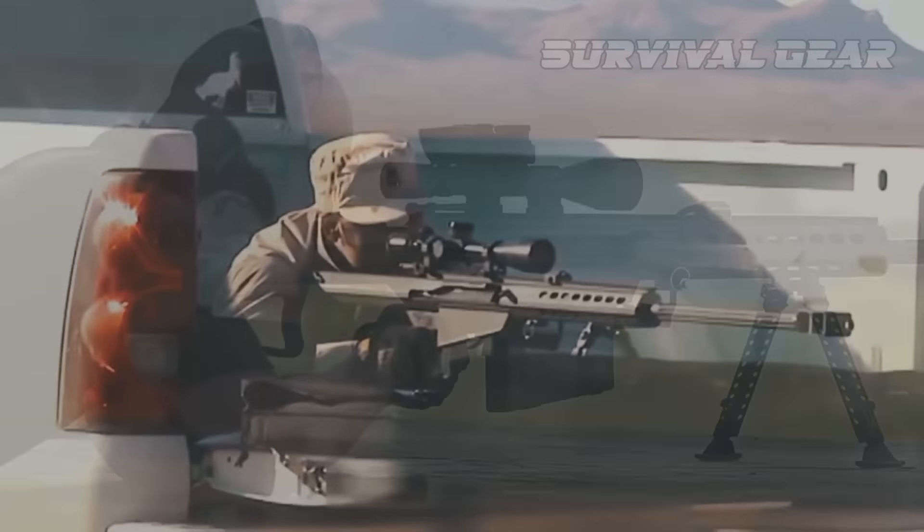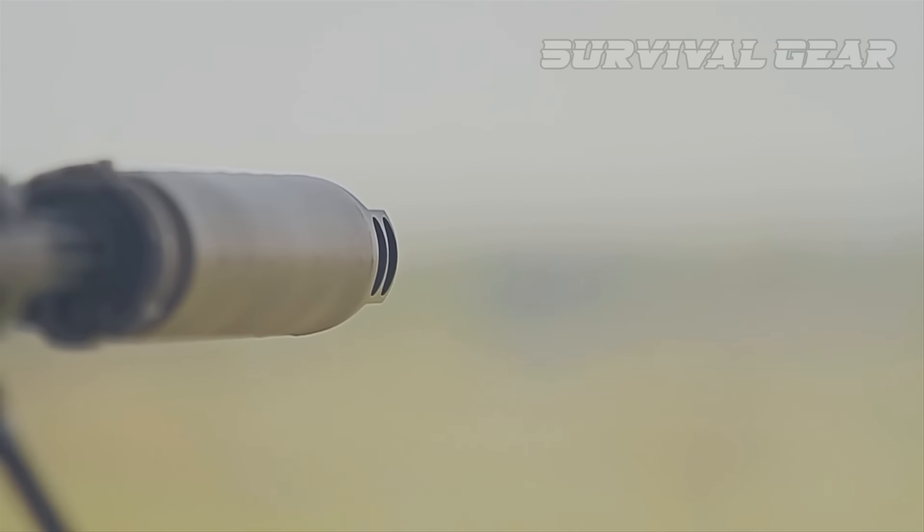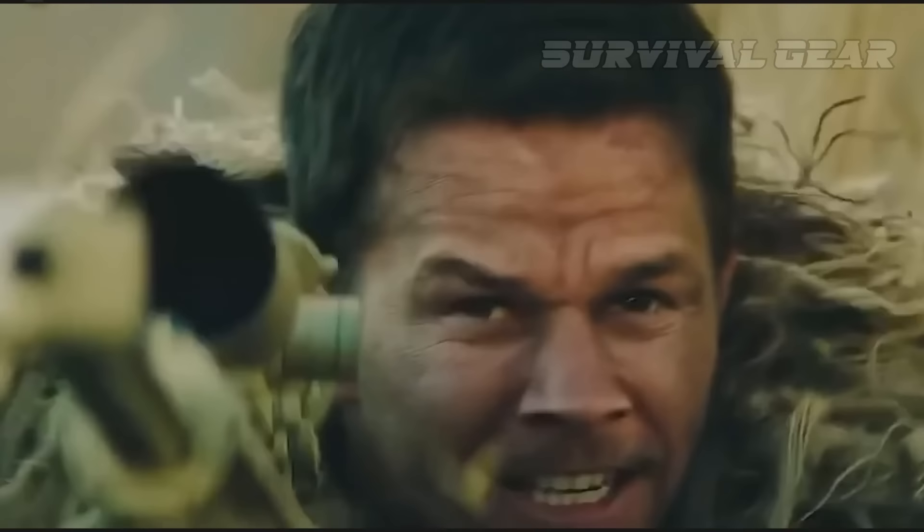After World War II, when surplus ammo became available, a few brave souls decided to build guns for the beast that they could shoot for sport. But the rifles were cobbled together in machine shops and garages and were huge, clunky, immobile, and inaccurate. Enter Ronnie Barrett, who designed the first practical .50 BMG sniper rifle.